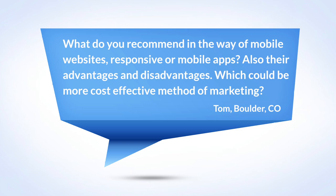I'm Sudeep. He is named Tom, he is in Boulder, Colorado, and he is asking about what you recommend in the way of mobile — either a mobile website, mobile responsive, or a mobile app — and are there advantages and disadvantages to each, and which would be the most cost-effective method of marketing?